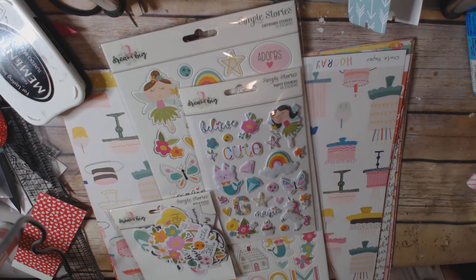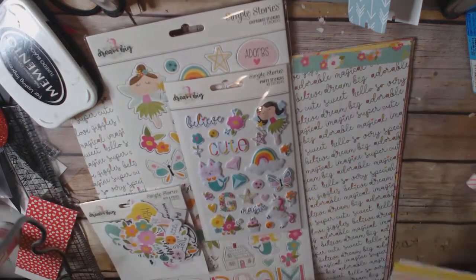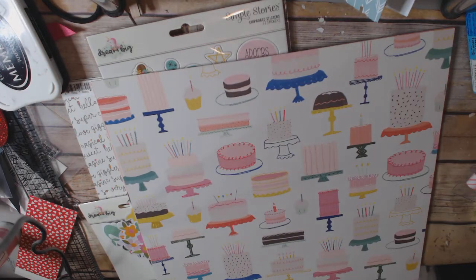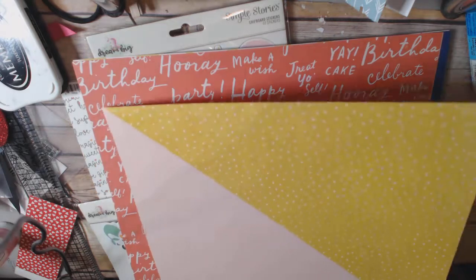The other line I had my eye on was the Hooray line. I'll be honest, I don't like all the papers in it, so I just pick and choose which ones I wanted. I got this one, which is the cake paper from Hooray. This is a crepe paper line. It has similar colors to the Maggie Holmes line.